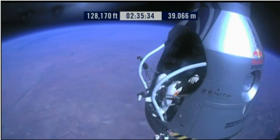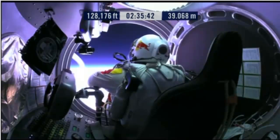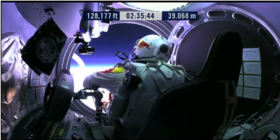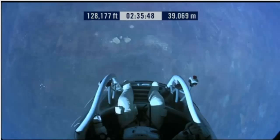Okay, here we go. Item 34: disconnect chest pack umbilical. Do you read me, Felix, on the communications?